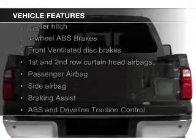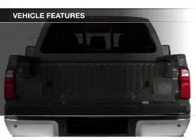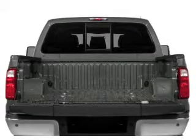The features include trailer hitch, tilt and telescopic steering wheel, split rear seats, power steering, and AM-FM stereo.